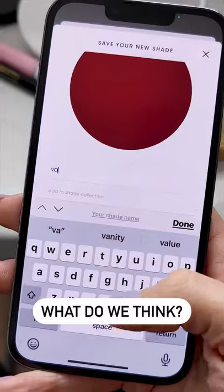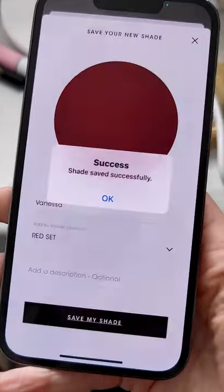Okay, what do we think? I'm going to add this one to my collection. Saved. It doesn't always get it 100% exact, but it gets you pretty close. And I have my lip color for the day.